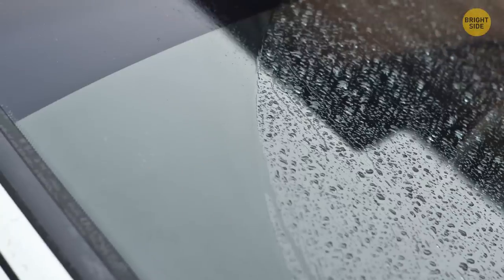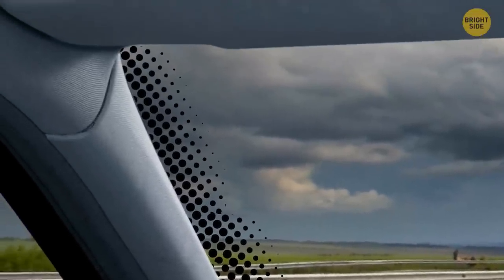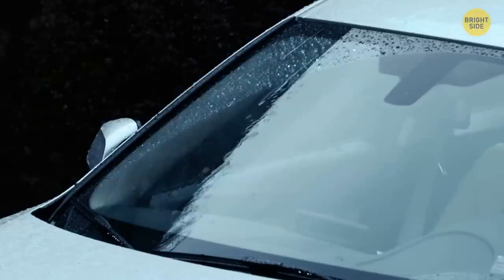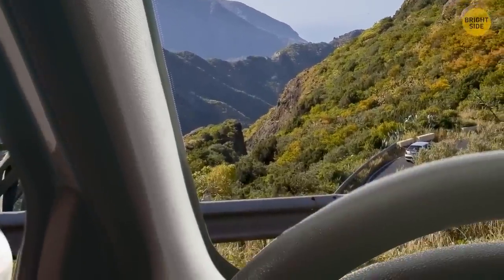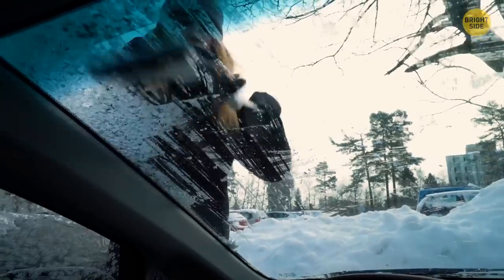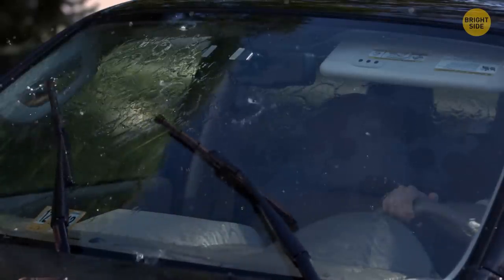A black band that runs along the edges of your windshield is called the Frit — a baked-in ceramic paint that starts as solid black bands near the edge then dissolves into smaller dots. The Frit makes the glass rougher so the adhesive sticks better, protects the urethane sealant that fixes the glass to the frame, and prevents the sun's UV rays from melting the adhesive. The black dots also help distribute temperature in the car more evenly and are aesthetically pleasing.